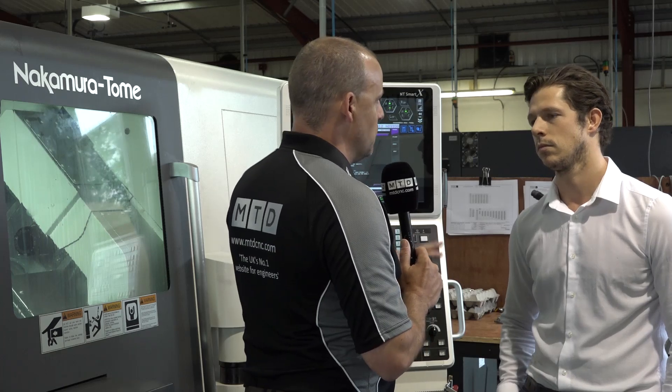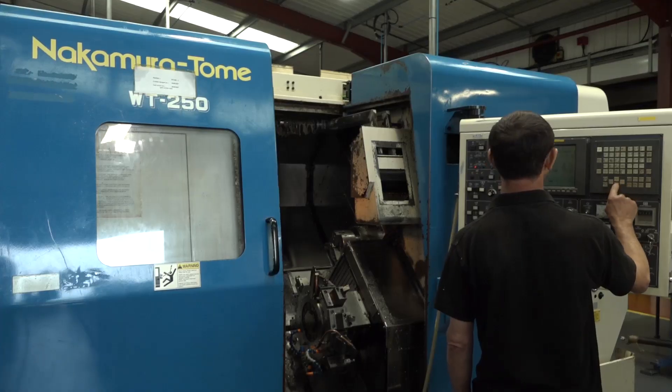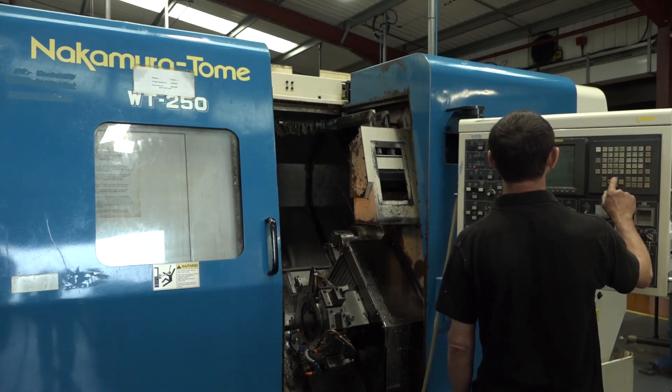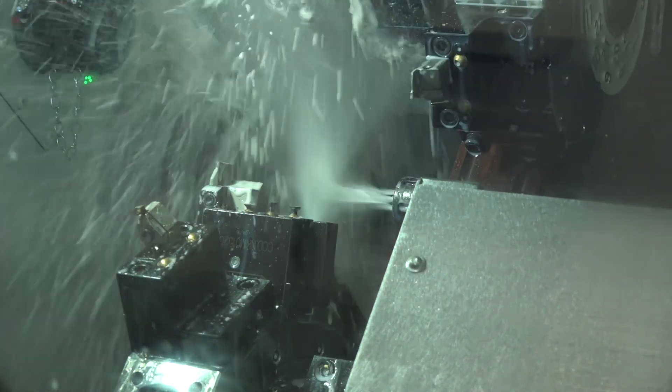The changes have been massive over the years. If you compare it to some of the older 250s, they look extremely slow in comparison to the new machines. Also, high pressure coolant has really come on — we run 30 bar of high pressure coolant on these machines, which is more than enough for the size of components we're doing. In terms of how they've actually moved on, it's been leaps and bounds.